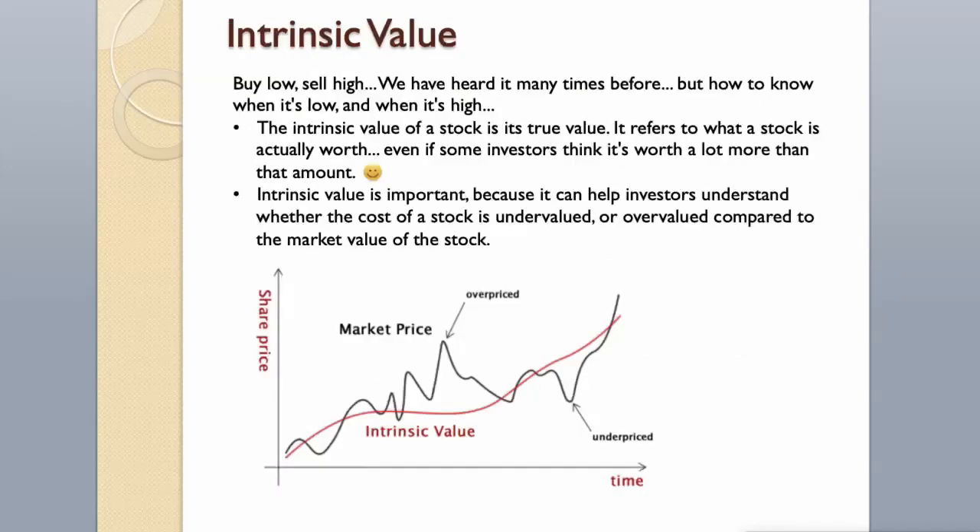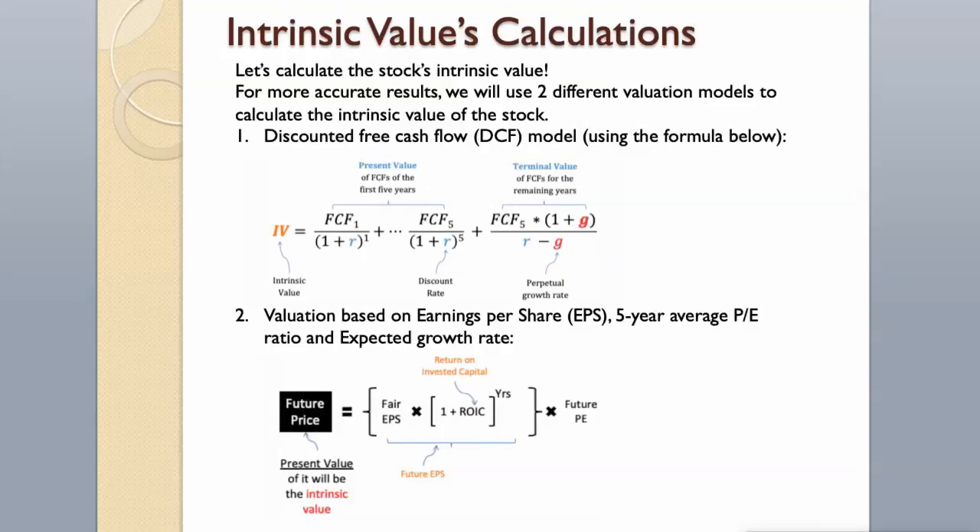Intrinsic Value. Buy low, sell high — we have heard it many times before. But how to know when it's low, and when it's high? The intrinsic value of a stock is its true value; it refers to what a stock is actually worth, even if some investors think it's worth a lot more. Intrinsic value is important because it can help investors understand whether a stock is undervalued or overvalued compared to the market value. Let's calculate the stock's intrinsic value.